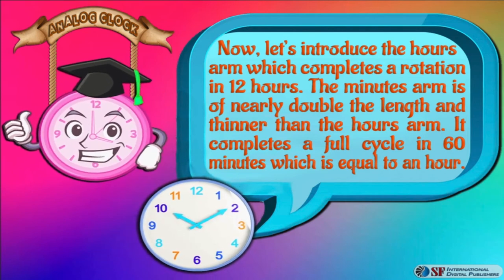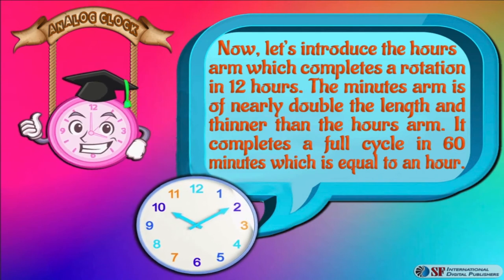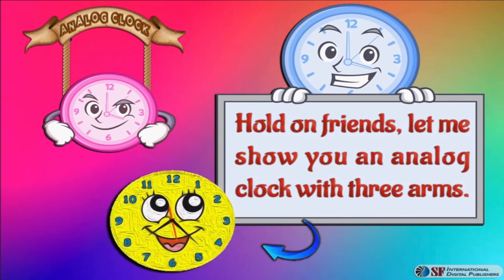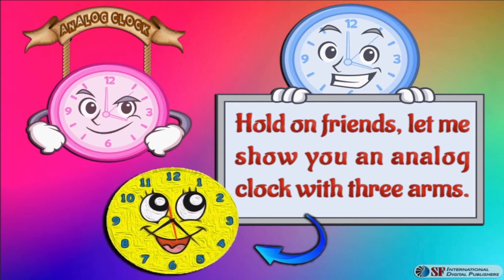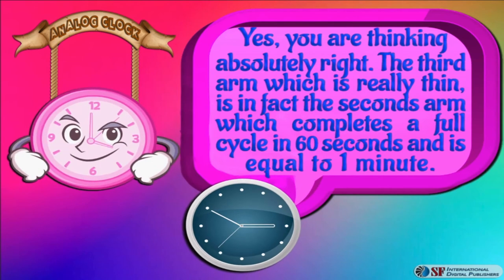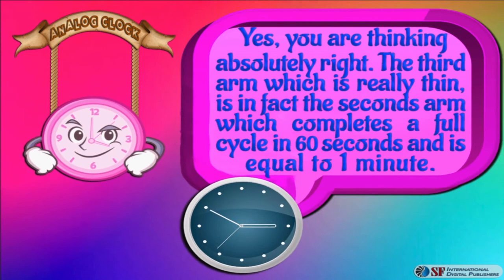Hold on friends, let me show you an analog clock with three arms. The third arm, which is really thin, is in fact the seconds arm, which completes a full cycle in 60 seconds and is equal to one minute.